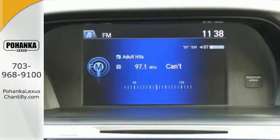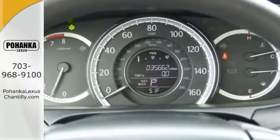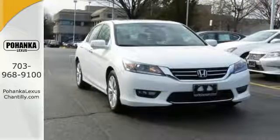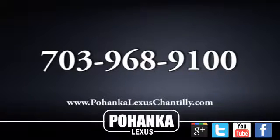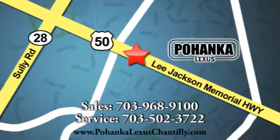Quality, reliability, and comfort are just a few things that have set the Accord apart for so many years. Test drive this one today. Call us now for more information on this vehicle or visit today. We're conveniently located at 13909 Lee Jackson Memorial Highway in Chantilly.